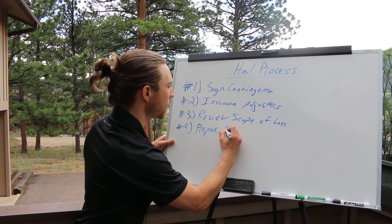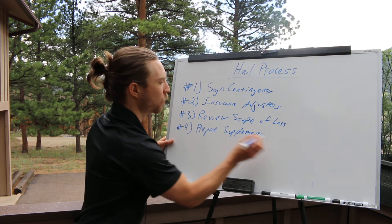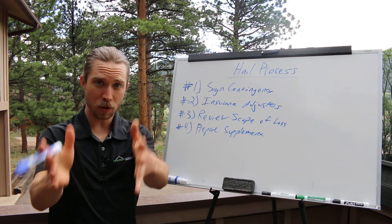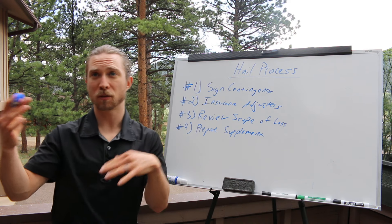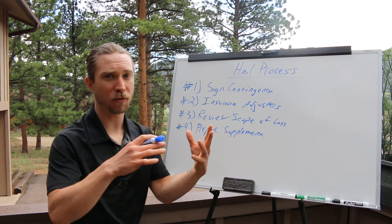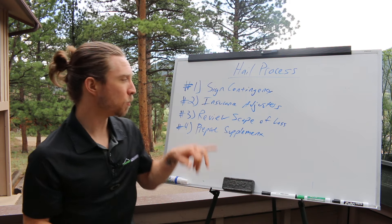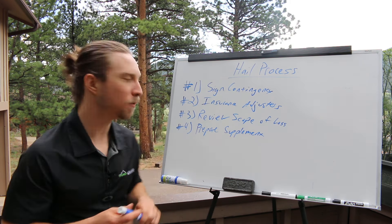If it's not profitable, we need to go back to the drawing board and prepare a supplement. There are third-party resources that help with this, which I can recommend if you shoot me an email. Whether it's you or someone else, you just submit paperwork saying, hey, you missed this piece of gutter, or you didn't provide enough shingle allowance, or there's no ice and water shield — whatever it is, you prepare that supplement to make sure the proper assessment is complete for the job.